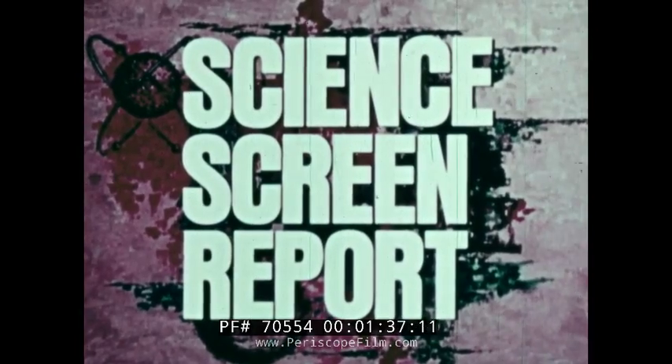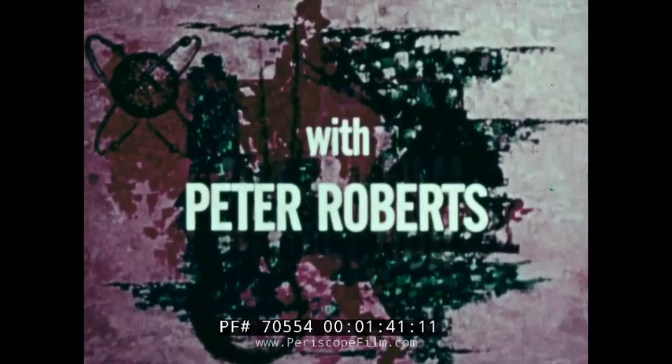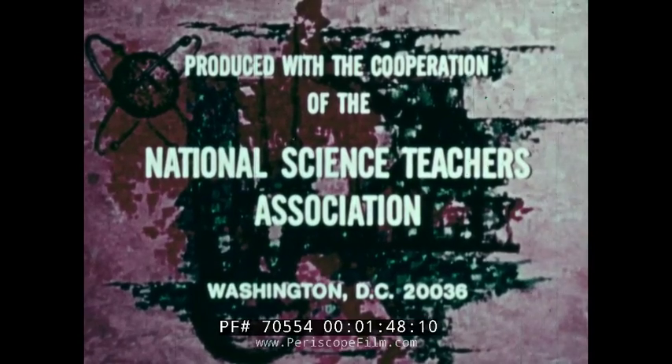The Science Screen Report, presenting each month the latest discoveries, developments and applications of science, engineering and medicine made to solve the problems of modern life.